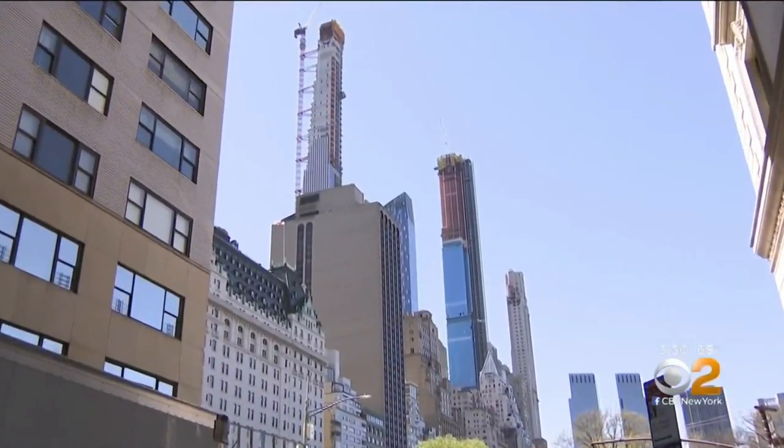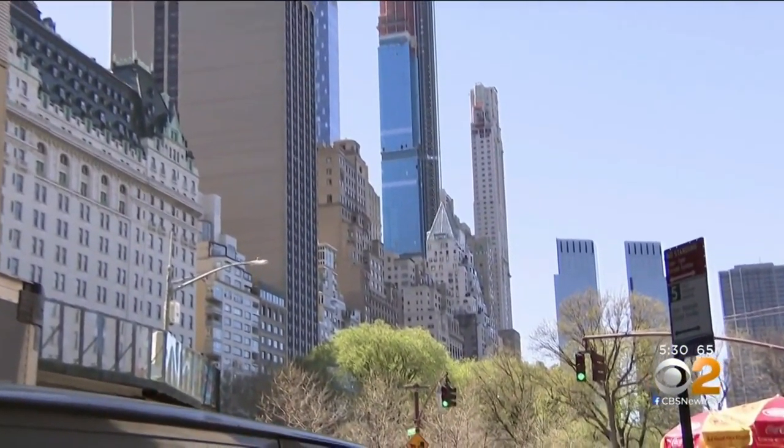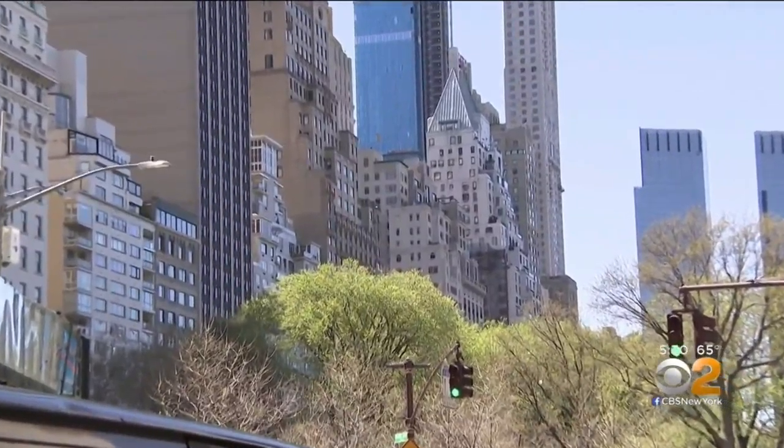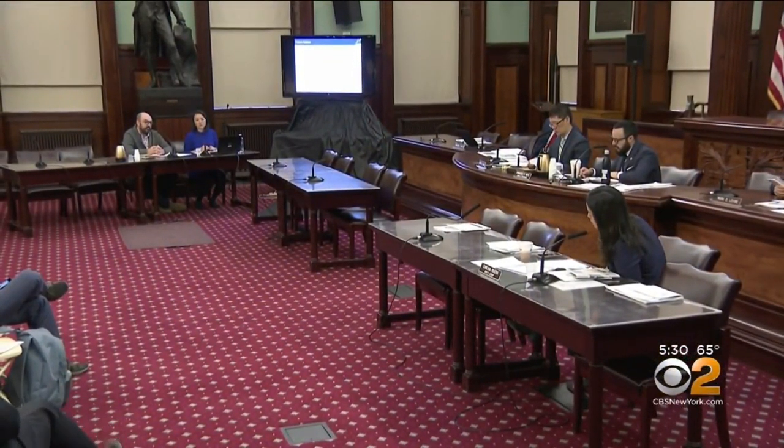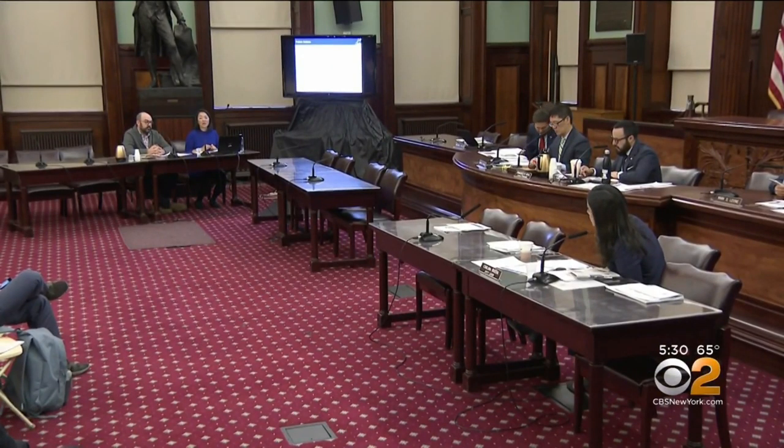In parts of the city, like here on the Upper East Side or Billionaire's Row near 5th and Central Park, these mechanical voids do not count towards zoned flooring. Today, the city council zoning committee considered a proposal to change that. This practice is an abuse of current zoning.